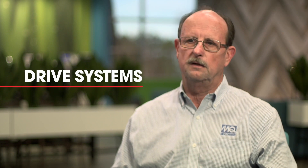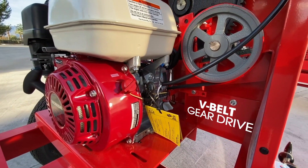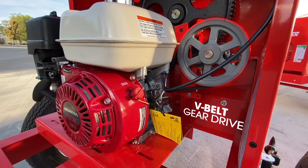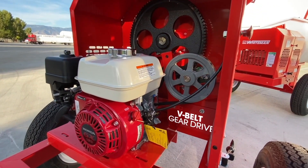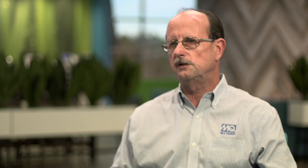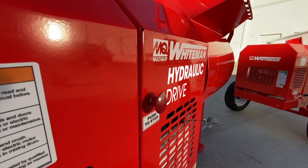The Whiteman line of mixers offers two types of drive systems. We offer the D-belt drive, which is extremely reliable and features ductile iron gears and heat-treated pinions — ideal for 9-cubic-foot mixers and smaller. The larger 12-cubic-foot mixer uses hydraulic drive, which is the ultimate in reliability with very few moving parts, and allows you to mix larger and stiffer mixes.